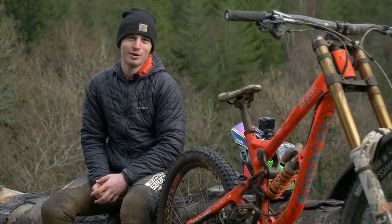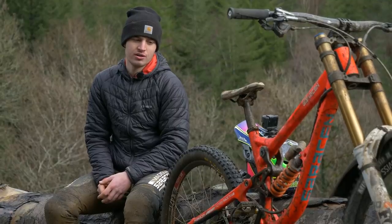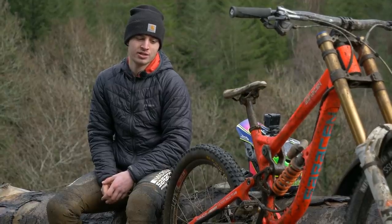First big race of 2021. We've done a few runs this morning. I've not actually ever been here before, so it's been nice to ride my downhill bike, to be honest, and ride somewhere new. We've done four or five runs on the track and I'm really enjoying it, so I think I've got all my lines dialed now, so looking forward to this afternoon.